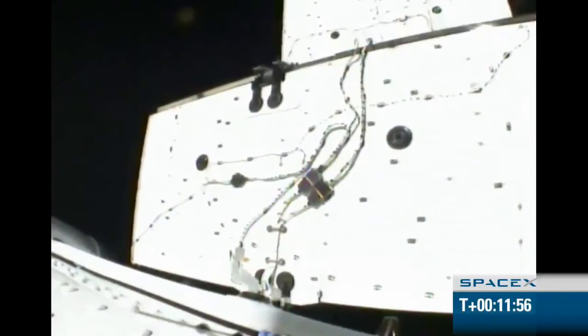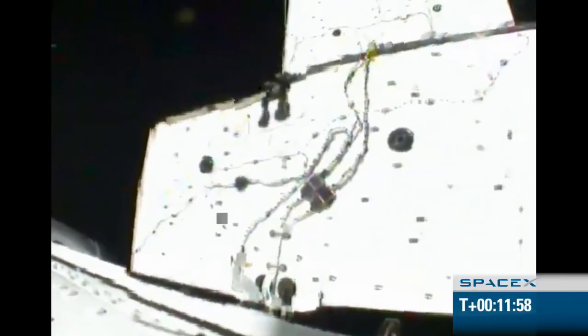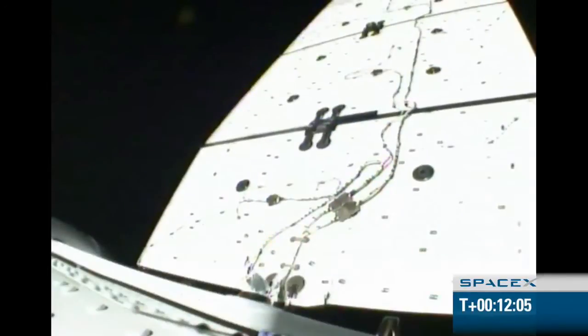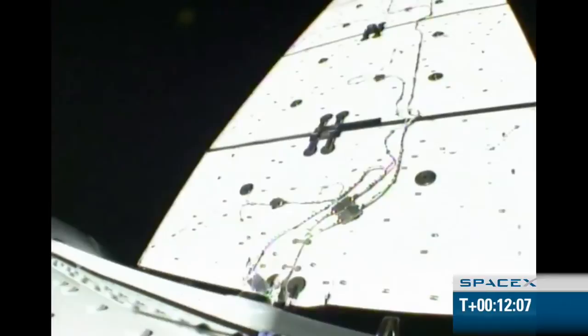We can see the solar arrays deploying. This is a great moment. Of course, this is just the first step of a very complex mission. But from all accounts, we have Dragon orbiting the Earth with the solar arrays deployed.